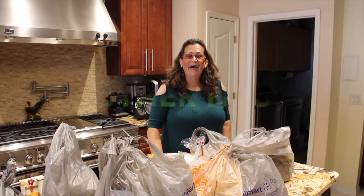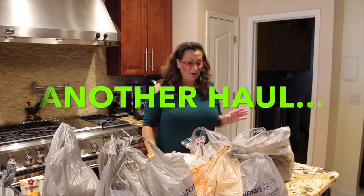Welcome to Cheryl's Home Cooking. Today what I'm going to show you is one of my favorite recipes, so let's get started. Hi guys,